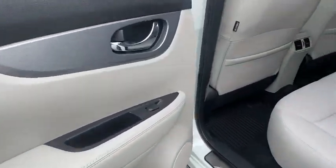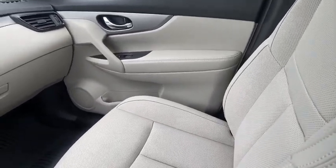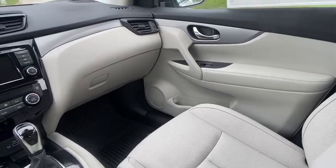Leather-wrapped steering wheel, adjustable steering wheel, power steering, four-wheel disc brakes, keyless start, aluminum wheels, cruise control, AM-FM stereo radio, rear defrost.